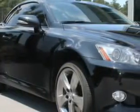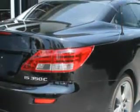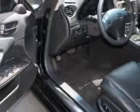Check out this black 2010 Lexus IS 350C convertible, equipped with a 6-cylinder engine and an automatic transmission. Enjoy an impressive 25 miles to the gallon on this great car, with features like a home link system,